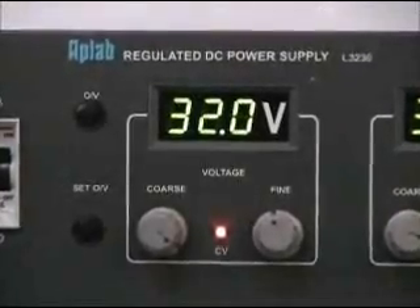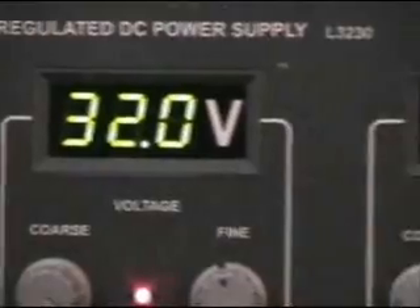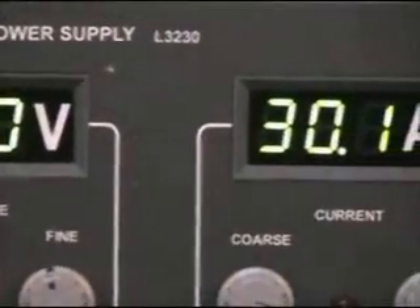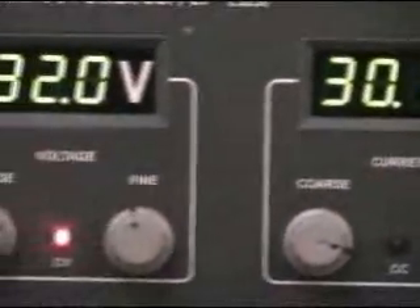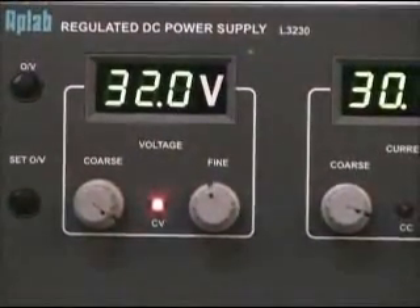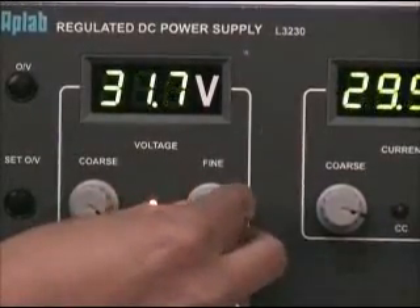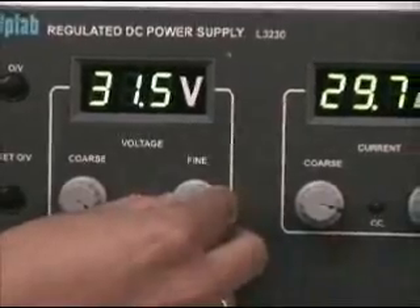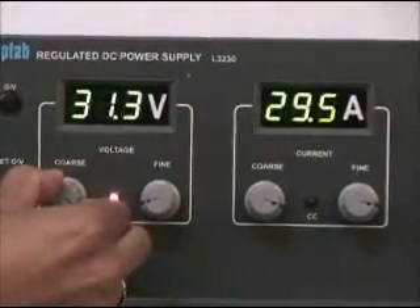3-digit panel meters provided on the front panel are used to indicate output voltage and output current. The potentiometers provided on the front panel are used to set the desired output voltage and current. It can be adjusted precisely through coarse and fine controls.